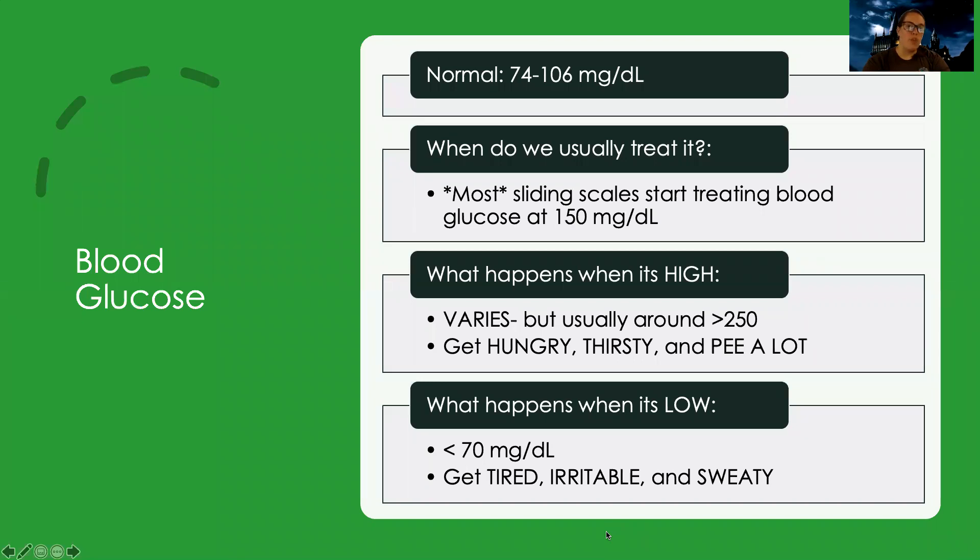First, let's talk about normal blood glucose. The normal range according to your book is 74 to 106. You're going to see a variety of things for what is normal, and whatever hospital you work at in the future might have a little bit of a different range, but about 70 to 100, or here 74 to 106, is about what we consider to be normal.